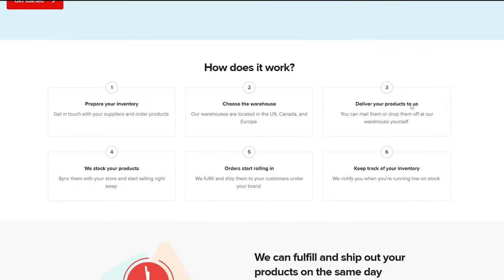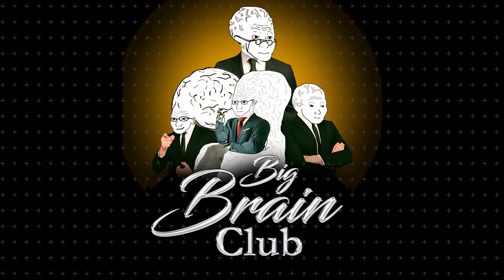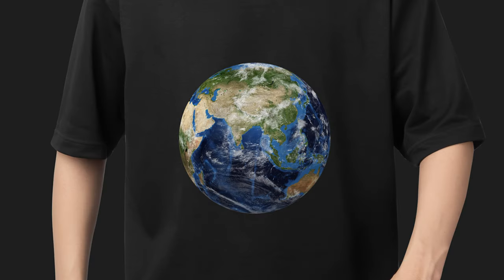A bonus tip: Printful offers same-day fulfillment if orders are placed by 12pm. I tried to cram as much information as possible into this video from starting my BBC brand, the Big Brain Club. So go forth and unleash your creativity — the world is your oyster, or in this case, your printed canvas, your t-shirt, or your notebook. Happy printing and prospering!